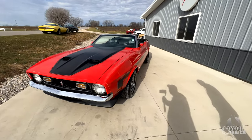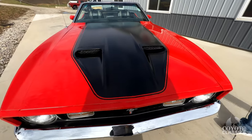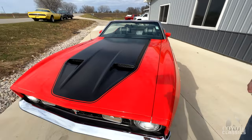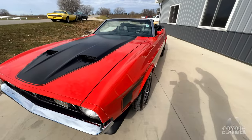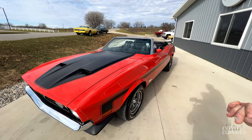This car was restored about two years ago by a guy that just restores Mustangs. He does local car show quality drivers, and that's what he builds so we can keep them in this price range — somewhere a person can jump in, drive it to a cruise night, take it to your local car show and just enjoy it.